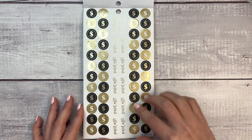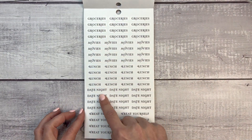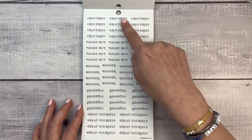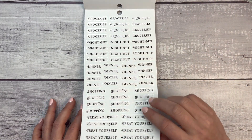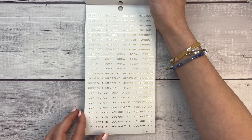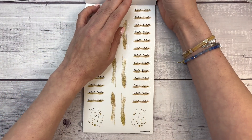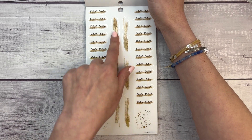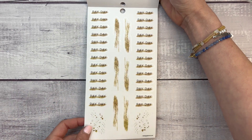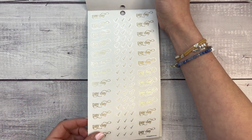Then we have dollar signs and 'paid off' stickers. Now groceries, movies, lunch, date night, treat yourself — two pages of those — plus night out, dinner, and shopping. Then there are gold 'bill due,' 'reminder,' 'today,' 'important,' 'don't forget,' 'you got this,' and payday stickers with fun gold designs. These kind of remind me of the hustle and heart style. Plus more payday and checkmark stickers.